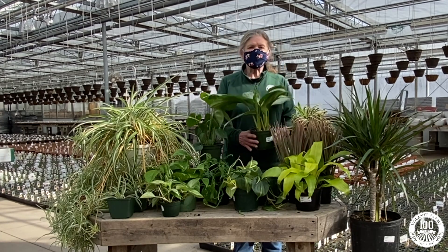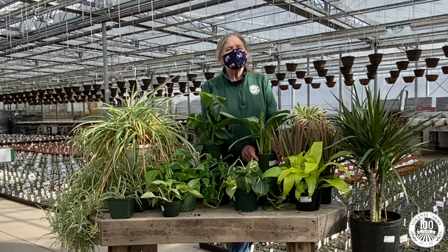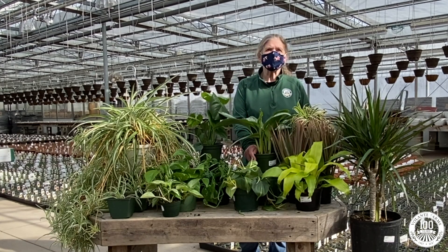Next up is a plant called the aglaonema, also known as Chinese evergreen. The plants that have silver or green leaves can tolerate low levels of light. The aglaonemas containing red in their leaves need more of a medium bright light. You can allow these plants to dry out thoroughly between waterings.